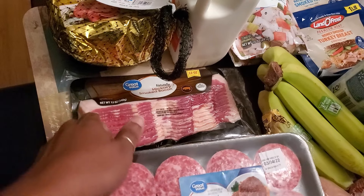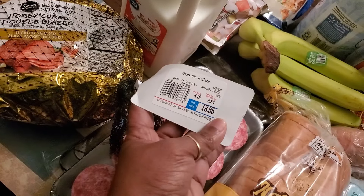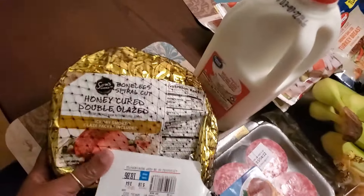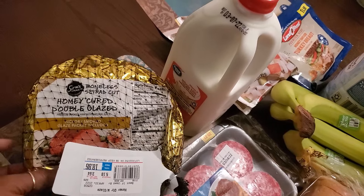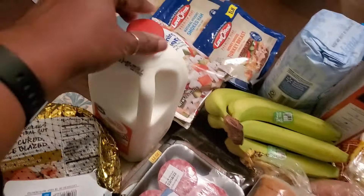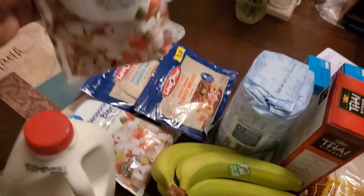I also got bacon — both go back in the refrigerator. Here's the ham: it says $18.86 but it was actually $12. This is the honey-cured double-glazed ham. I'm going to cook that on Sunday. And I got milk because we need more.